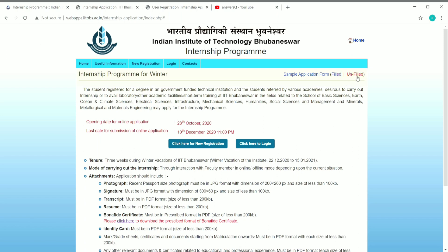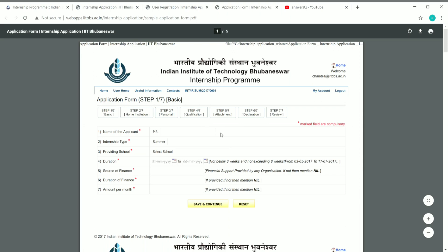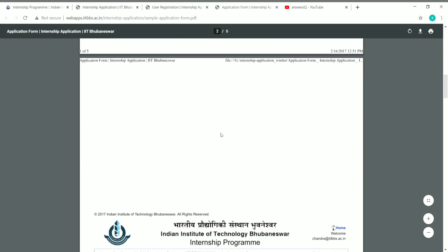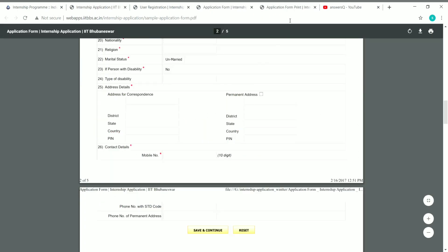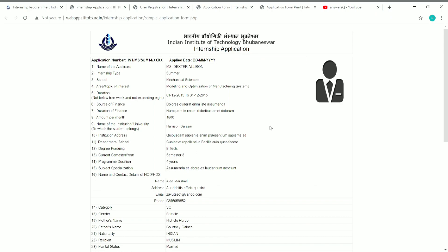At the top right, you can see a sample application form option. If you click on 'filled,' you will see a filled application form, and if you click on 'unfilled,' you will see a blank application form. Here is how the unfilled application form looks, and here is how the filled application form looks.